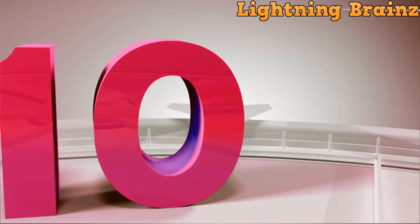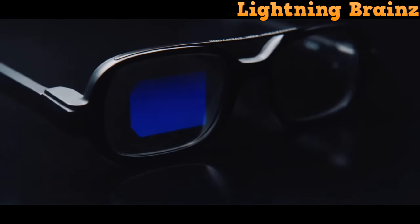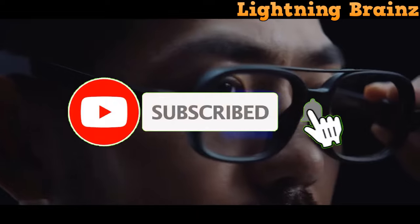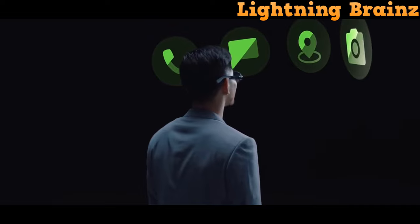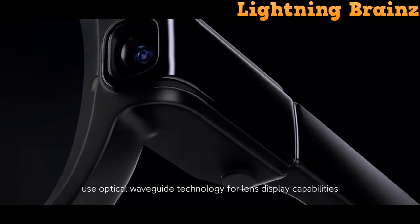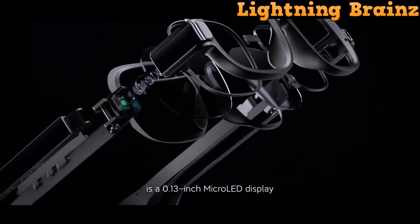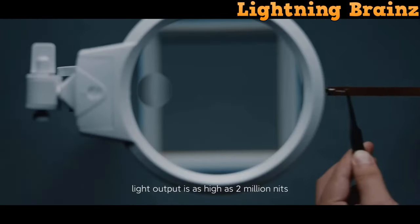Number 10: Xiaomi Smart Glasses. Xiaomi Smart Glasses redefine the future of wearable technology by integrating smartphone functions seamlessly into eyewear. These smart glasses utilize optical waveguide technology, featuring a 0.13-inch micro LED display — smaller than a grain of rice — delivering a high light output of 2 million nits through reflection and diffusion. The optical waveguide lens provides a larger display offering features like notifications, phone calls, HUD navigation, real-time translation, and even photo capture directly through the glasses.